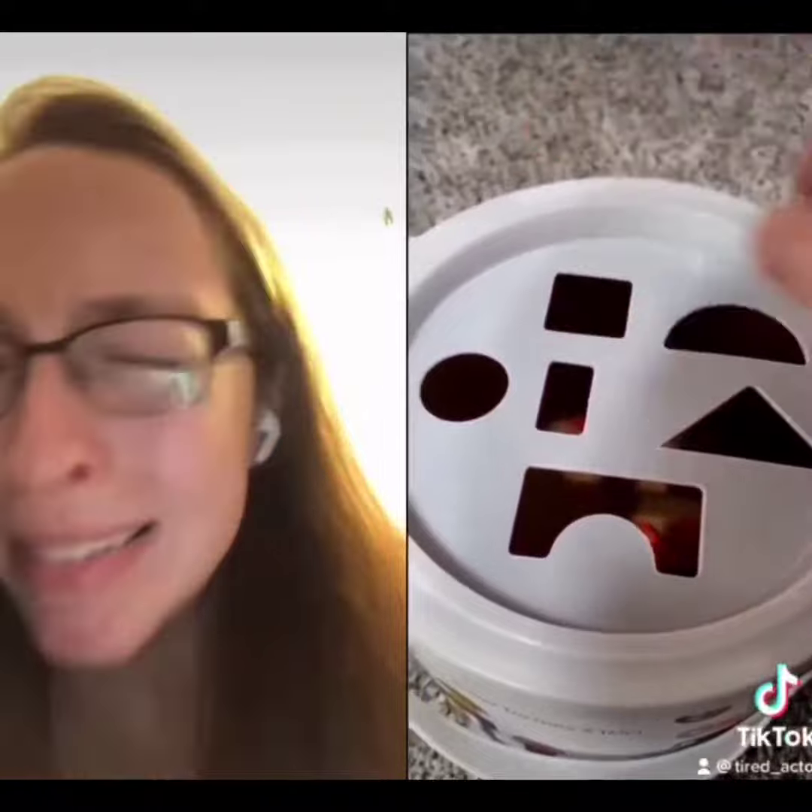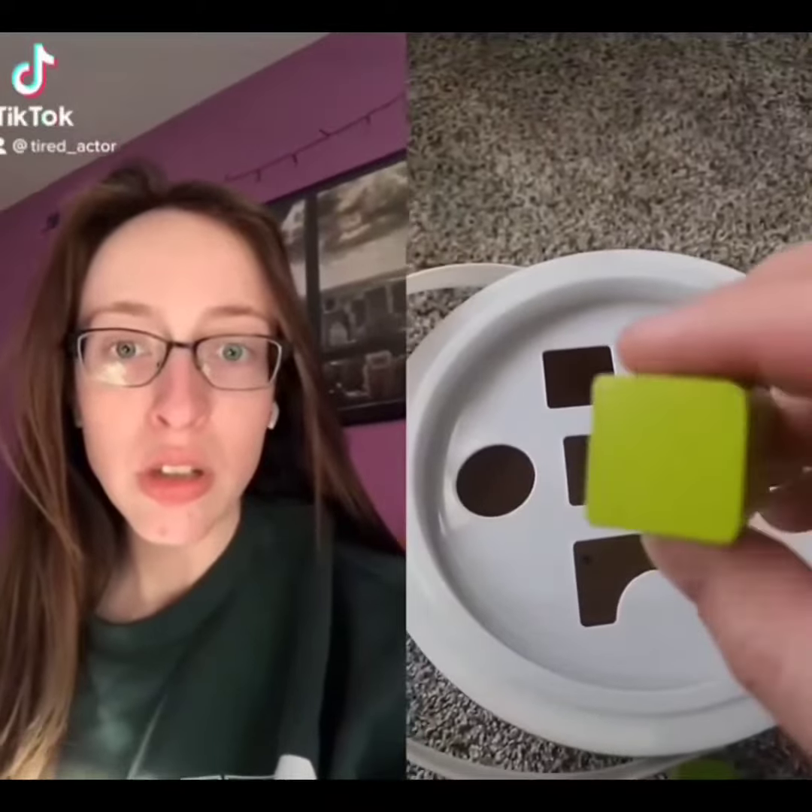And up next, we have the arch. The arch — you guessed it. It goes in the square hole. Oh my God. This is a rectangle. Can you guess where that goes? The square. That's right — the square hole.